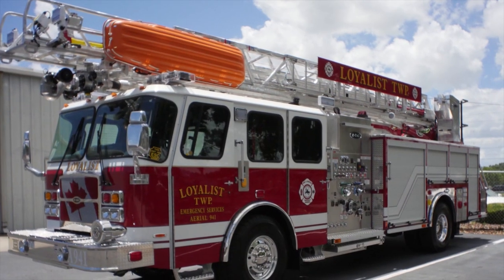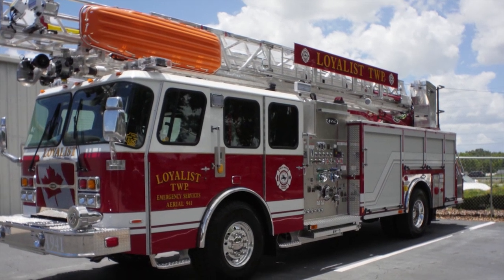Hi, my name is Fred Stevenson. I'm the Fire Chief from Loyalist Township Emergency Services. We're here doing our final inspection of our HP 78 E1 aerial truck.